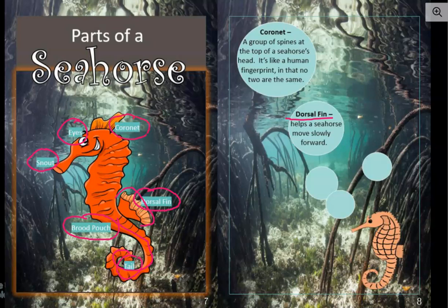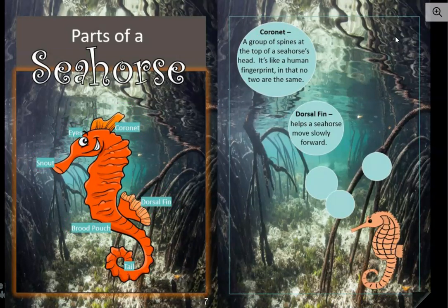This right here is a coronet on the top of its head. Over here in bold print, we see where it says coronet. It's a group of spines at the top of a seahorse's head. It's like a human fingerprint in that no two are the same. So that's the identifying feature that can tell every seahorse apart — no two seahorses have the same coronet on the top of their heads.